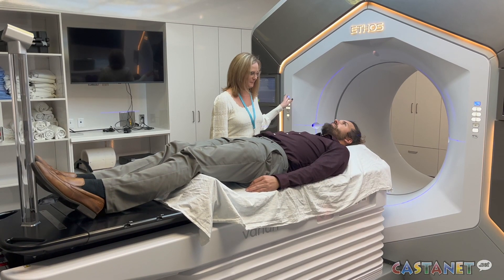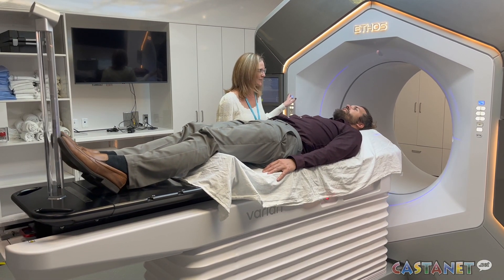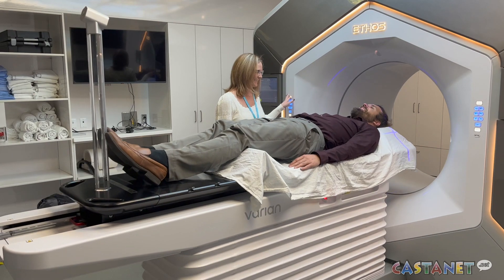BC Cancer Kelowna is proud to welcome the Varian Ethos radiation treatment machine to its facility — a new piece of equipment that will help patients more effectively fight cancer.